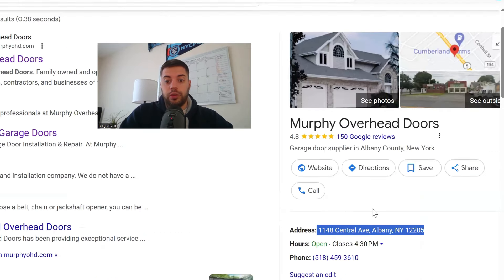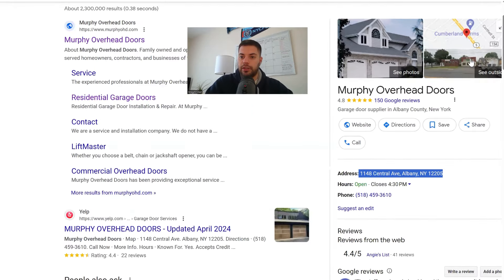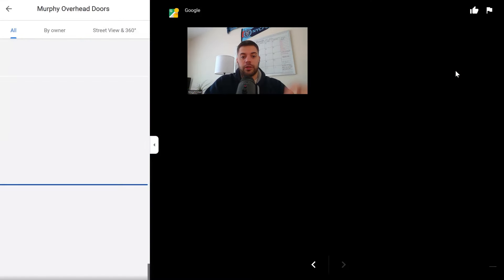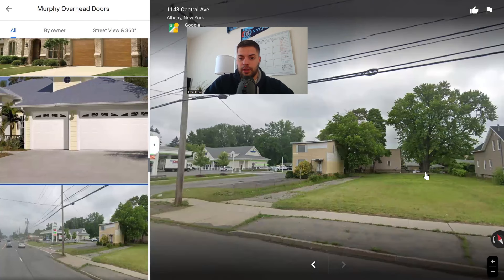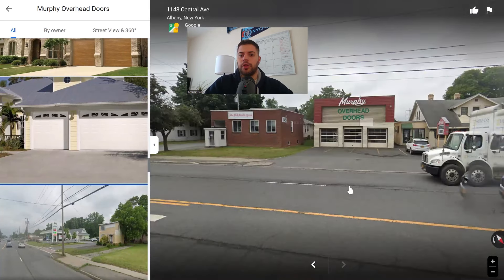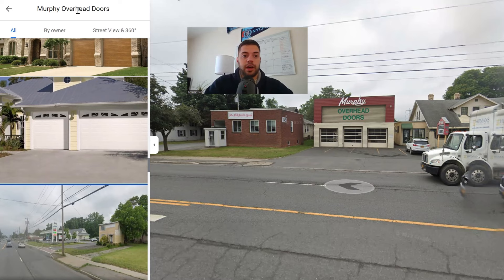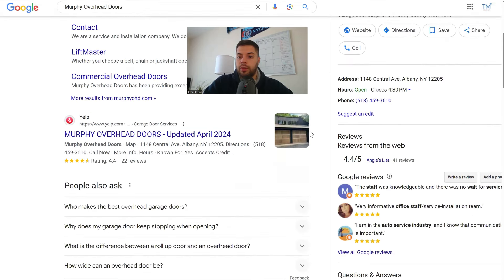They show their address — this is huge. I can't tell you how many times I come across listings that don't show an address. You can see the outside of their location and click into it. That is critical and builds a lot of trust. They have a garage door supplier category and the 518 area code. Their hours are 8 AM to 4:30.